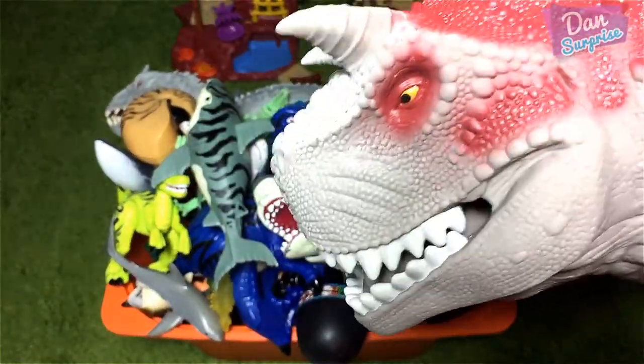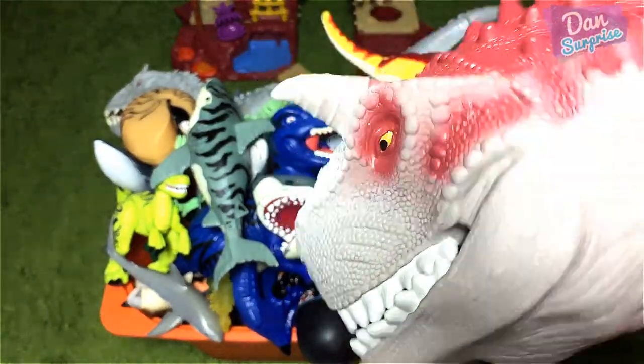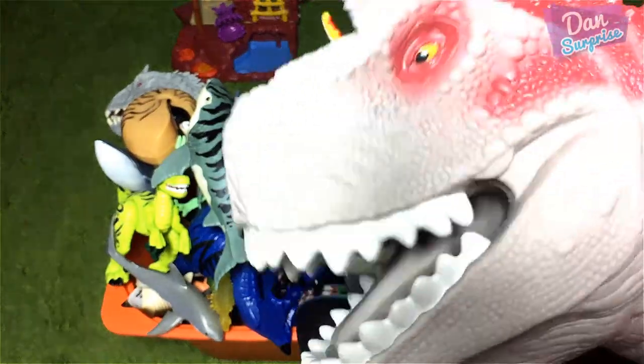Today we have a box full of dinosaurs! Sea animals, animals and lots of cool stuff!